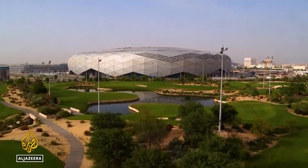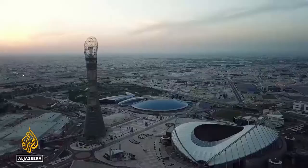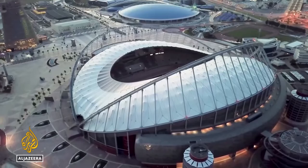Khalifa International Stadium — the only existing stadium for this World Cup. This was the main venue of the 2006 Asian Games, which was one of Qatar's first big international sporting events. It's since had a big upgrade.